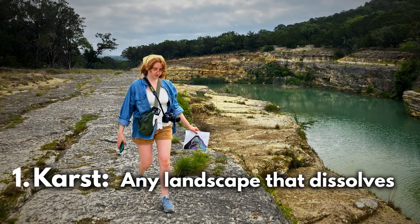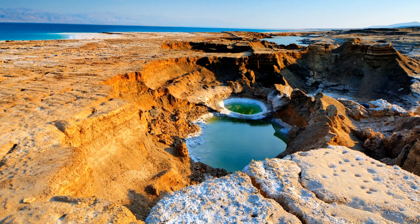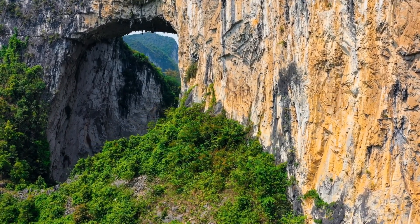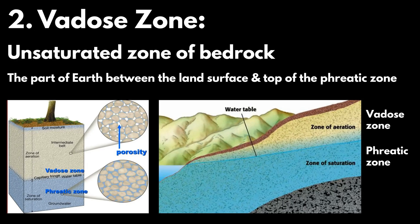Karst is any landscape that dissolves — things like limestone and gypsum are really common karst formers. It's more of a landscape feature: not just cave formations, but also sinkholes and sinking streams — all the different things that come together to form the landscape in which these caves form. The vadose zone is the section of bedrock that is not fully saturated. There are two zones: the vadose zone, where the pore space isn't fully saturated, and the phreatic zone, where the pore space is fully saturated. The vadose zone is important because it's the connection between the surface and the aquifer we use for drinking water.